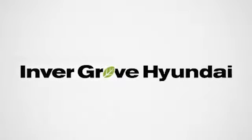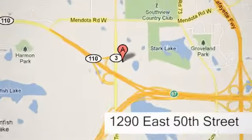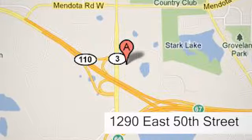At Invergrove Hyundai, experience the Invergrove Hyundai difference. We're conveniently located at 1290 East 50th Street in Invergrove Heights, Minnesota.